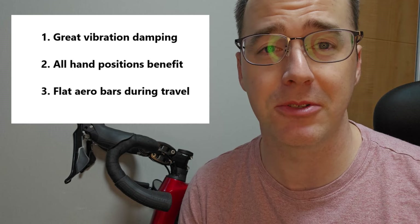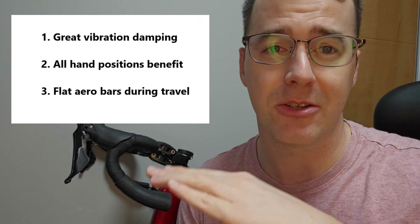So should you buy the Veknum Frequence suspension stem? I did, and I'm really happy that I did — it provides some compelling benefits. All hand positions feel significant benefits, and by keeping the handlebar flat during suspension travel, it greatly improves the use of aero bars especially. If you ride long distances, you really need to experience the benefits that these minimalist suspension systems can provide. I'll get more miles on this, go on some Brevets, and then compare it directly to the Redshift ShockStop system. Make sure to subscribe so you don't miss it!